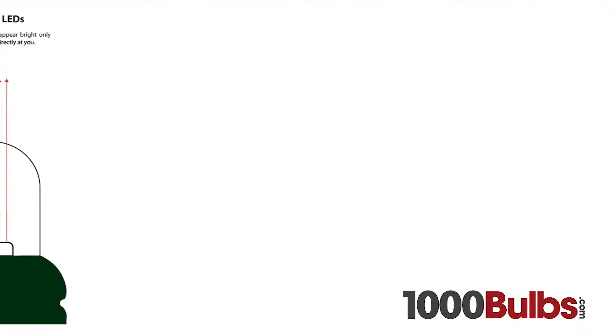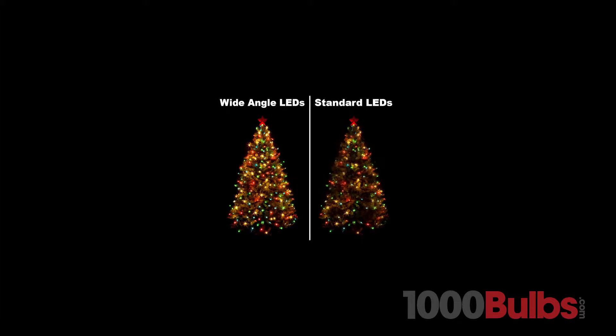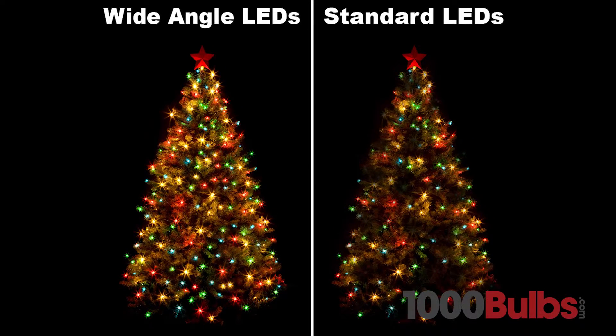Wide angle LED mini lights offer superior brightness and brilliant colors. The patented cone design reflects light from the LED light source, making it appear equally brilliant from any viewing angle, compared to standard LEDs which only appear bright when pointed directly at you.